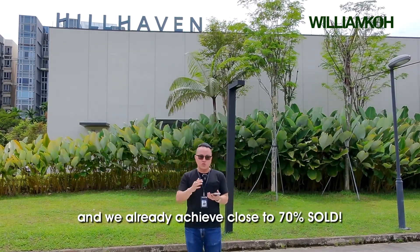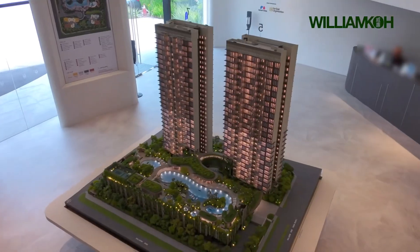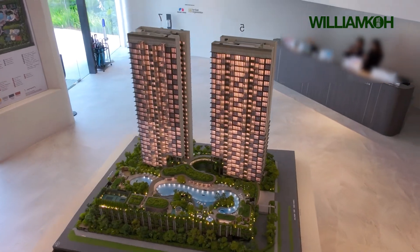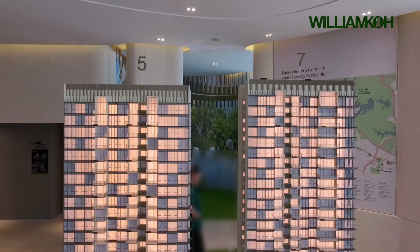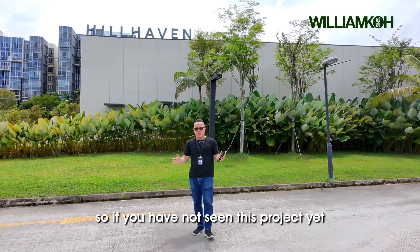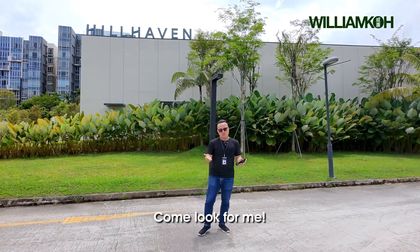We already achieved close to 70% sold. The price for this is from 1,981 per square foot. So if you have not seen this project yet, come look for me. I'll see you next time.